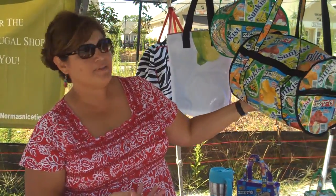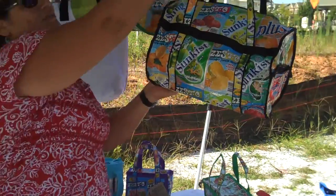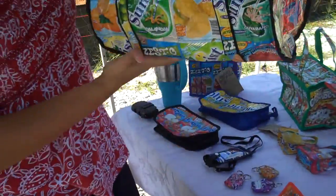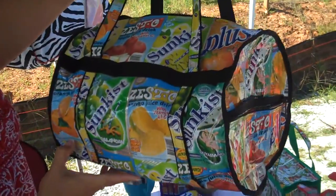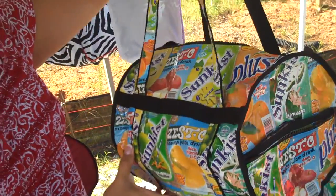Hi there, I'm Marma Kaya with Norma's Niceties and I'm here at the Milton Farmer's Market. The item that I'm selling today is a basura bag. These are made from a co-op of women from the Philippines. They have the children grab the juice boxes from the landfills, take them back, sterilize them, and make various products out of recycled juice boxes.